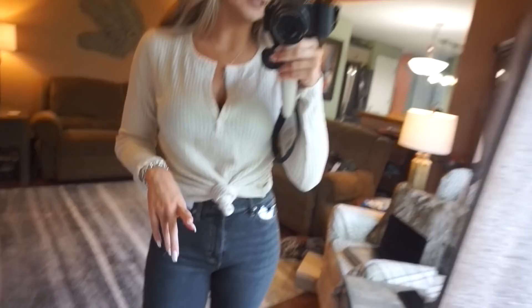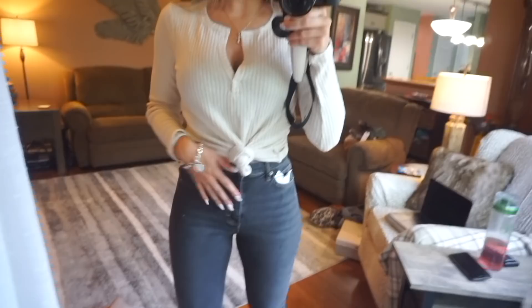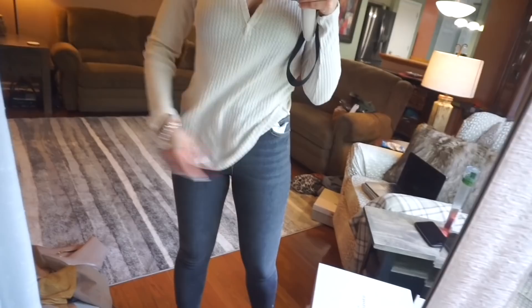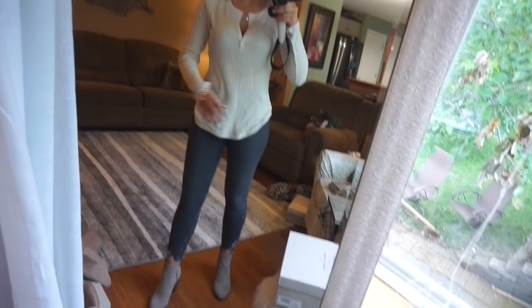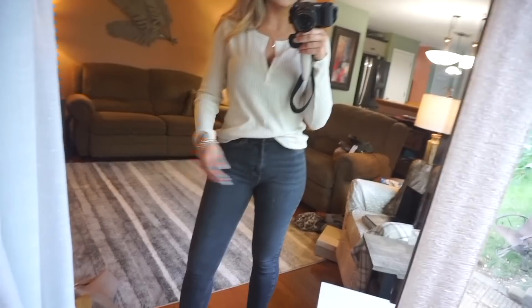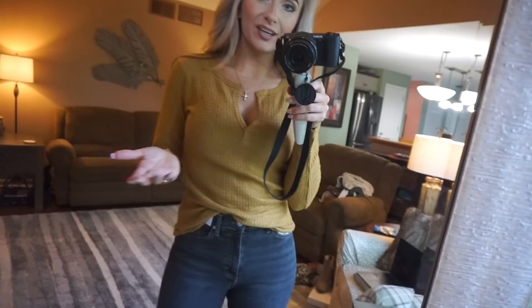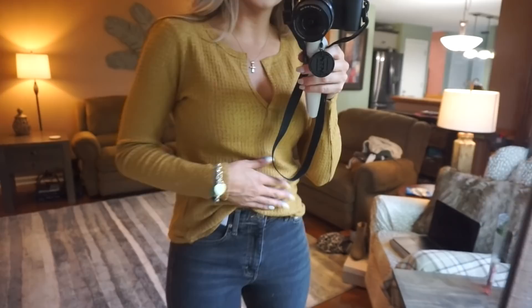I got this Henley in ivory color last year, and in camo the year before. Let me show you how many different ways you can style it — here I have it in a little knot, here it's just down, and usually I'll tuck it into my jeans. The other color I got is more of a mustard yellow with a green undertone. Same super cute, super soft top.